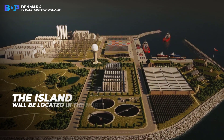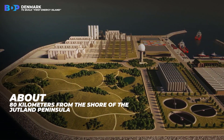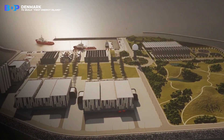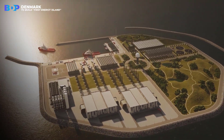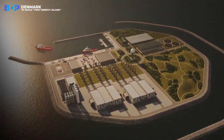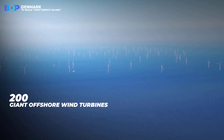The island will be located in the North Sea, about 80 kilometers from the shore of the Jutland Peninsula. The world's first energy island will be as big as 18 football pitches, but there is hope to make it three times that size. It will serve as a hub for 200 giant offshore wind turbines.